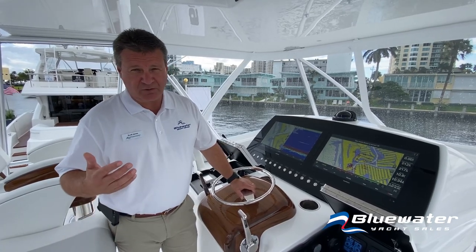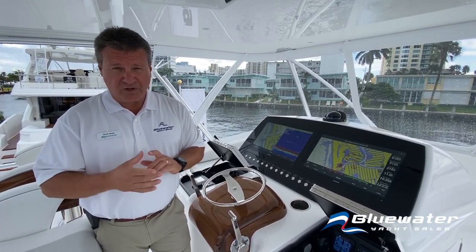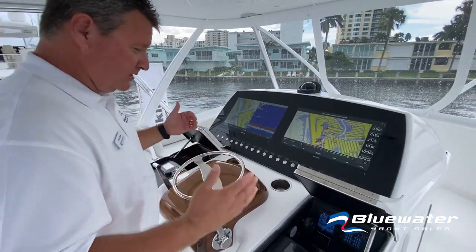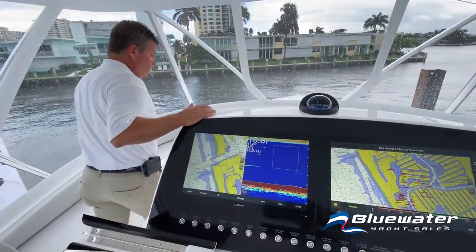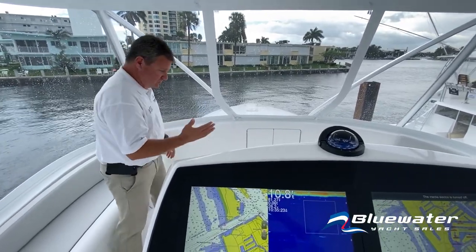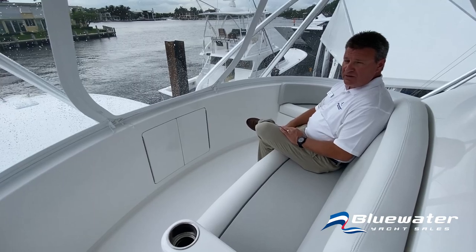We're up on the bridge and this is where the excitement really happens. Twin 1550 horsepower common rail engines — easy cruise in the mid-30s, wide open throttle in the low 40s. That's nearly 50 mph for a 75,000-pound boat. This is a center console style helm — you're walking all the way around. You've got rod storage under here and under there, additional storage under the seat. A seat for two and everybody's got their own cup holder.